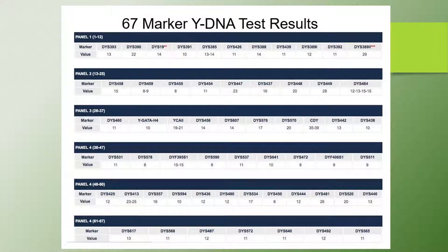Here are some results of a 67-marker Y-DNA test. You can imagine my excitement the first time I paid for a Y-DNA test and got results like this. Panel 1 is 12 markers, giving me the locations of those markers and the value — the number of repeats. I had no idea how a report like this was going to help me with my genealogy, but we will understand it in the next few slides.